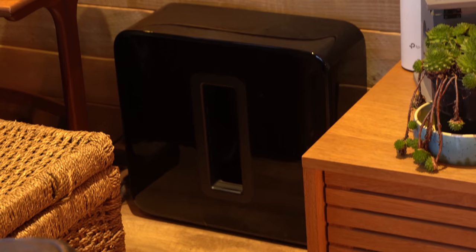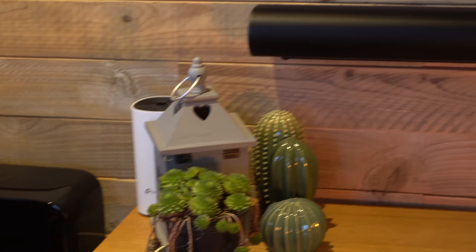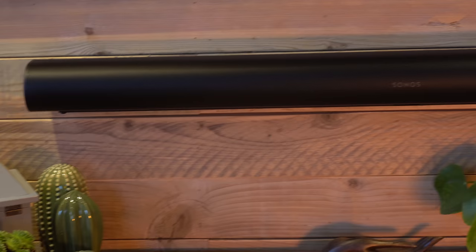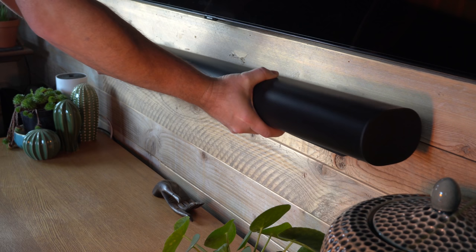Together these do produce that surround sound feeling. It's really difficult to demonstrate on YouTube, but when you pair the Arc up with the Sub it just takes it to a whole new level. The same applies to the Beam — either soundbar works brilliantly on its own, but compared to how they work with the Sub, it's a no-brainer, you have to get the Sub. That's why when you look at reviews on Amazon it is just ream after ream of five-star reviews for the Sub.